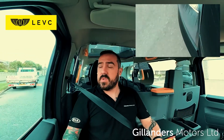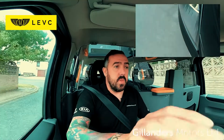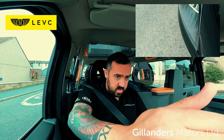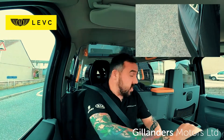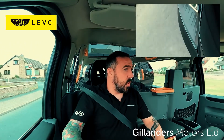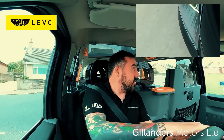In the TX, safety is important. You have a strong body structure, a host of passive safety systems paired up with cutting edge driver assistance. This provides all round peace of mind for your passengers and driver.